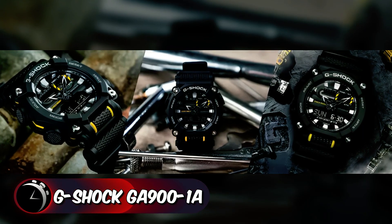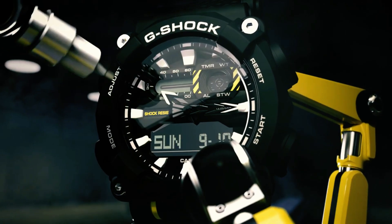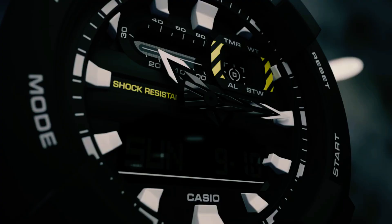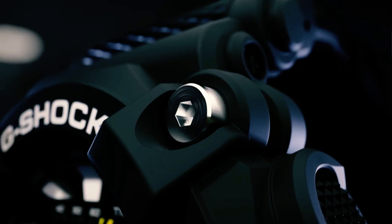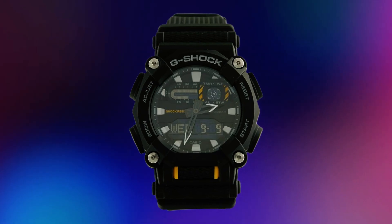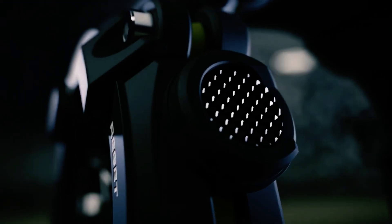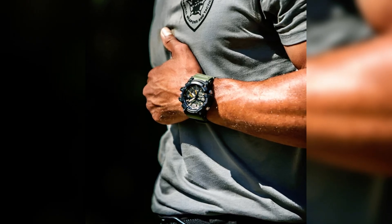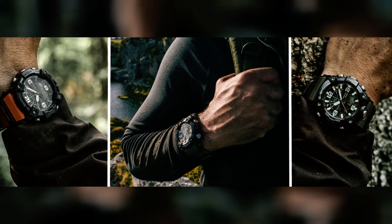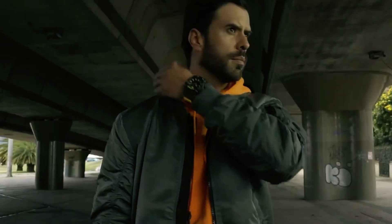Moving on to the GA-900 model, this G-Shock exemplifies an industrial aesthetic, featuring a sleek black color. The distinctive 10-sided bezel, resembling a nut, is securely fastened with four screws, adding a rugged touch to its design. Checkered surfaces on the band connections and buttons serve a dual purpose, preventing slipping and enhancing operational efficiency. The buckle clasp ensures a secure fit, and with an item length of 4 inches, it strikes a balance between comfort and style.